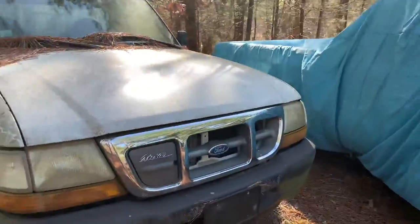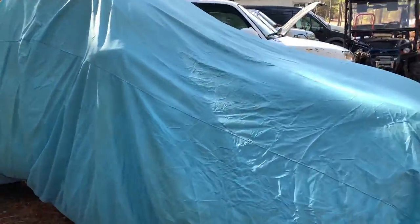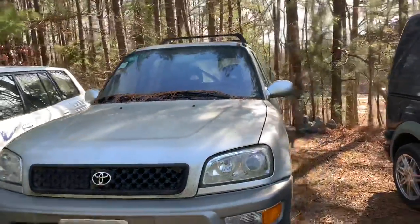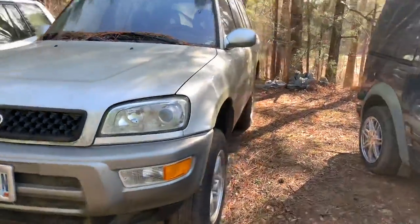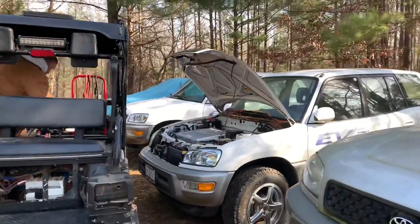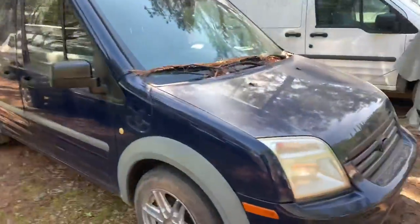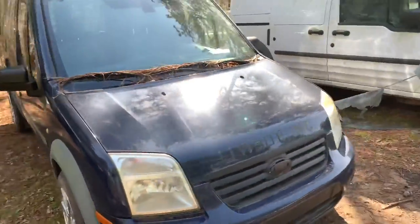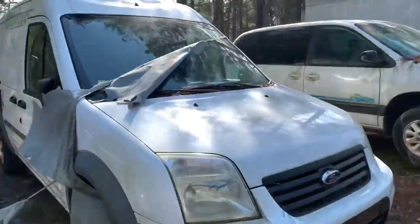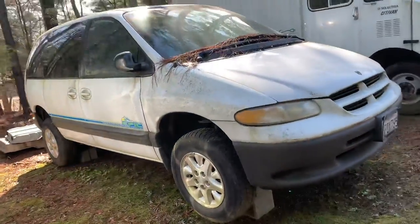This S10 is all electric. And these are RAV4s — they are all electric, made by Toyota. There's a pretty little gray one and two white ones. And then this is a Ford van that is all electric, another Ford van, and this is a Dodge minivan that's all electric.